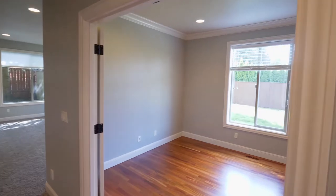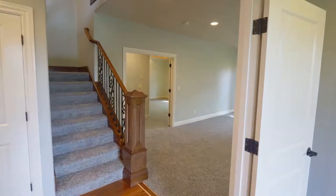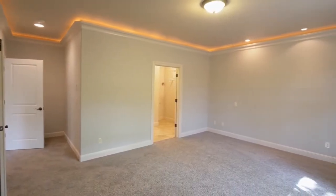Double doors open to the main floor office. Unwind in the main level master suite, framed with a tray ceiling and elegant lighting.